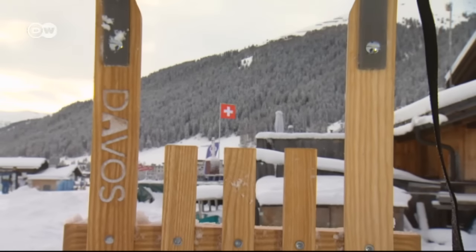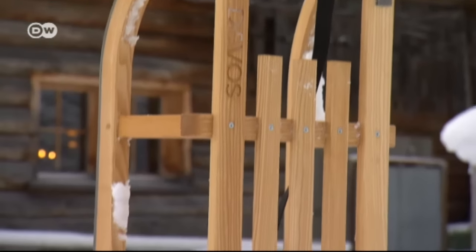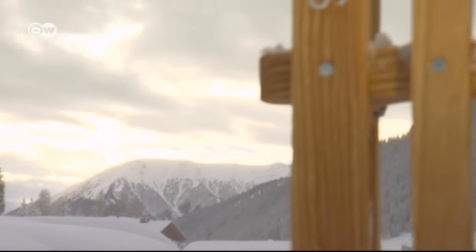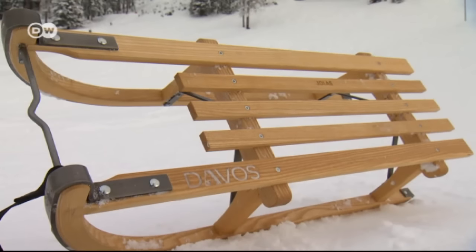The first Davos sled, based on lighter models from Norway, was built here some 150 years ago. After the patents ran out, hundreds of thousands of cheap copies were produced abroad. The carpenters in Davos couldn't compete with their prices and ceased production in the 1960s.